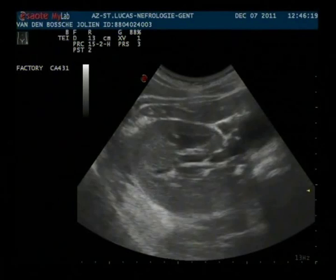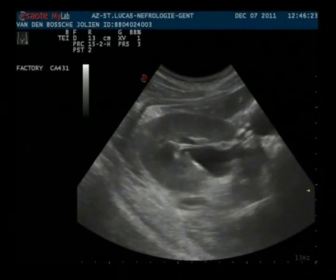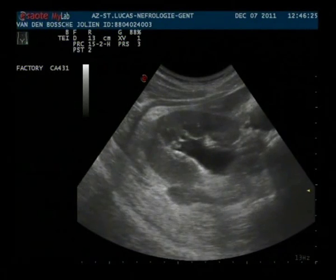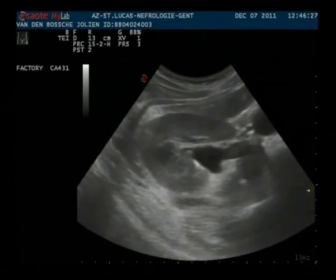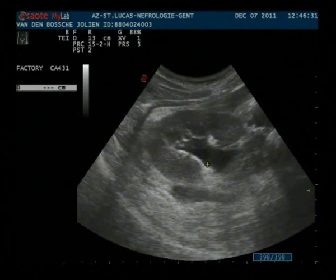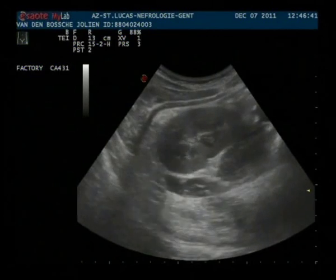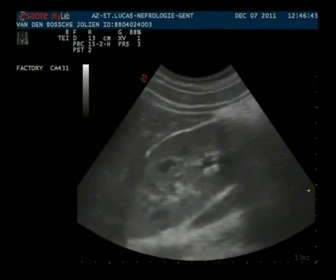Here we have a transverse view through the right kidney and we see that there is a slight dilatation of the pelvis. We measure this dilatation in an anterior-posterior way, normally at the level of the hilus. Here we have measured it slightly underneath it.